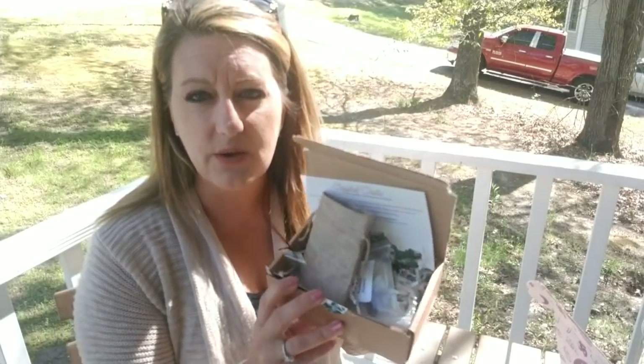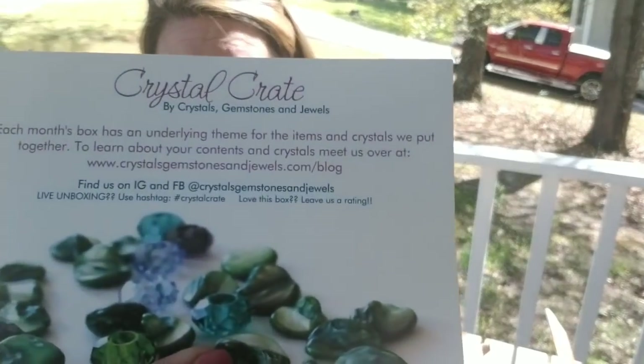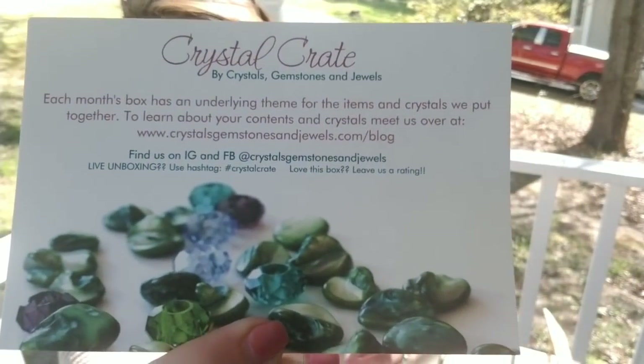This one, the jury's out. I've gotten one or two of these now and have another one inside to do. One of the difficult things about this is it comes with this box that says Crystal Crate, but it does not tell you any of the things that are inside. So for a newbie learning about crystals, you're not going to know from just opening your box.